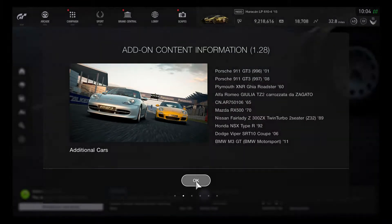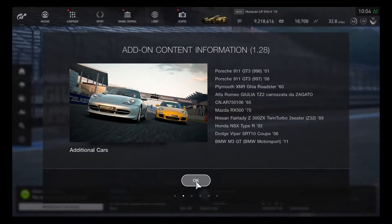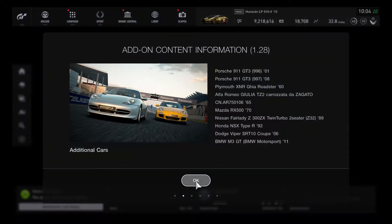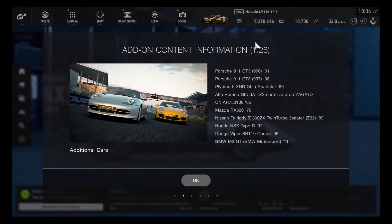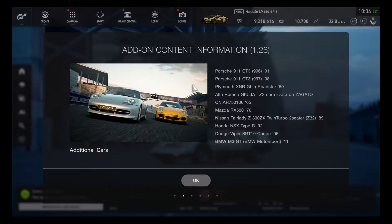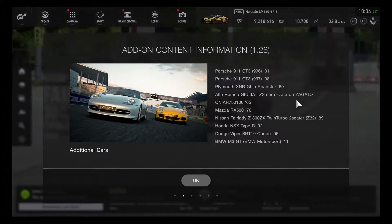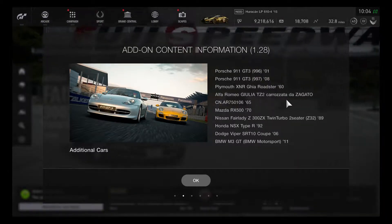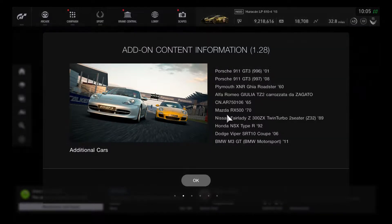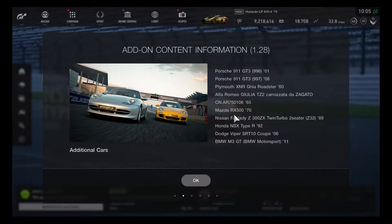There are two Porsches being added: the 2001 GT3, which is the 996 model, and the 2008 997 model for the Porsche 911 GT3. There's also the Plymouth XNL Jia Roadster 1960, the Alfa Romeo Giulia TC2 Cario Sedata Zagato model 1965, and the Mazda RX-500 from Gran Turismo 6 coming into GT Sport.